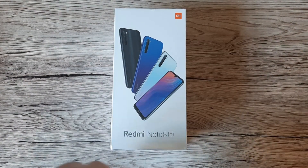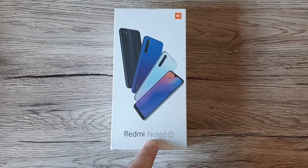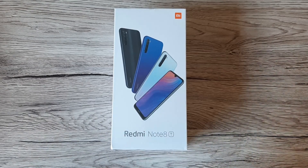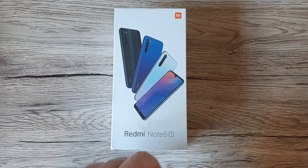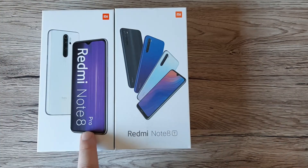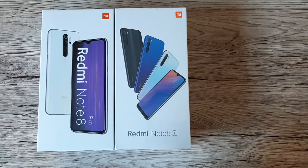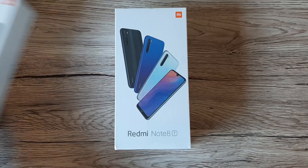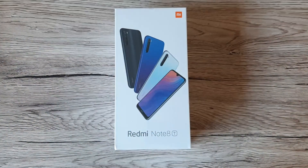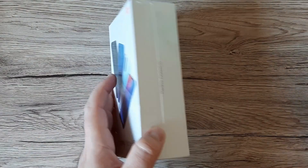The Redmi Note 8T is coming with a few improvements over the Redmi Note 8 standard, including NFC and 18-watt fast charging. The Redmi Note 8 Pro also comes with NFC and fast charging, so it will be interesting to see which one you'd choose — especially since the price difference between these two phones isn't that much.